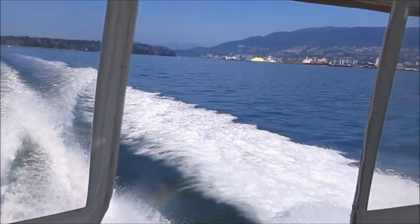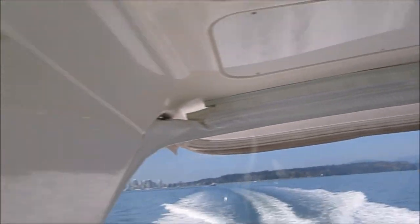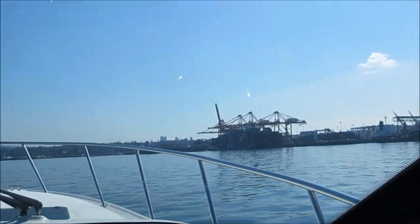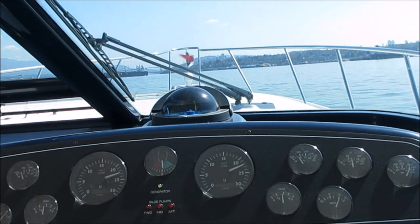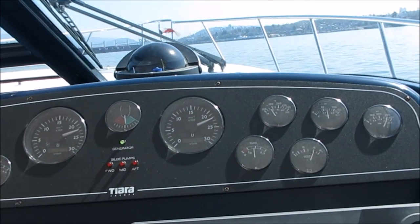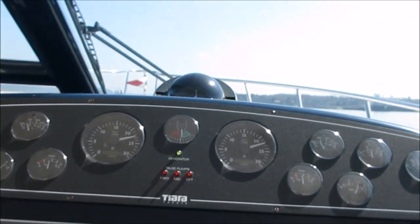It sets us apart. Look at us cruising out — Lionsgate Bridge in the background. Running down the industrial section of the harbor in Vancouver, British Columbia. We can deliver this boat to an American buyer if need be, as we are bonded and licensed in Washington State. What a great riding boat.